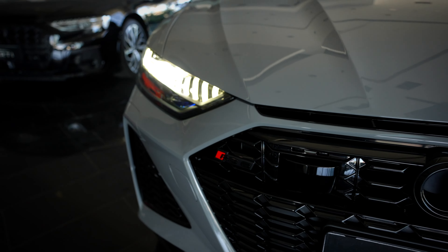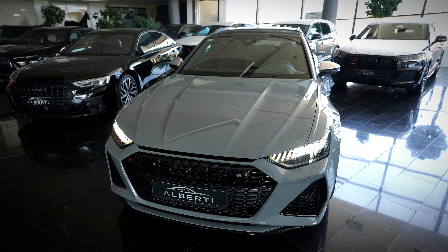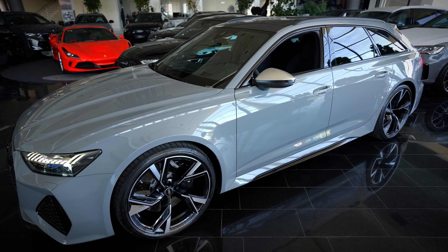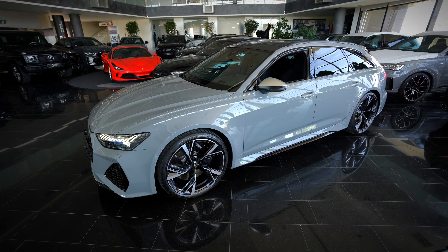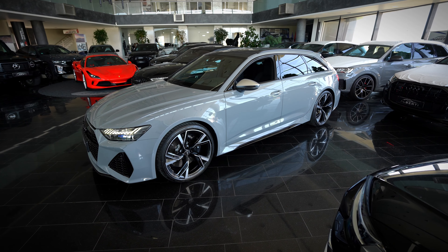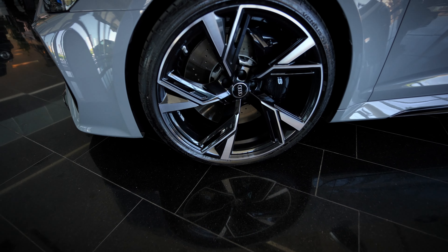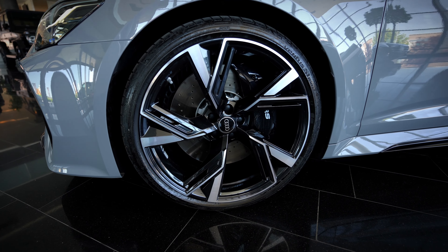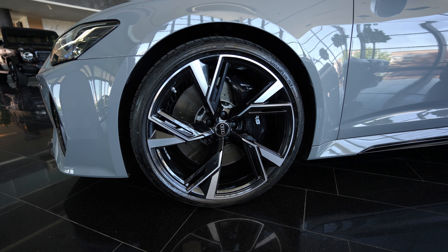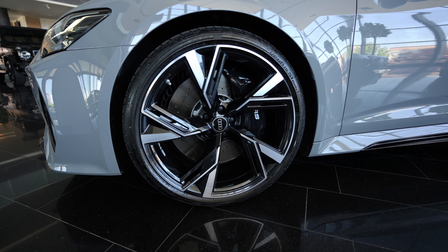The logo of the Audi RS6 and you can see it's so white. From the side, I think this is the most beautiful estate car. You can see these beautiful RS rims and these ones are 22 inch. Imagine in an estate car to have 22 inch rims, and you can see these massive brake calipers.